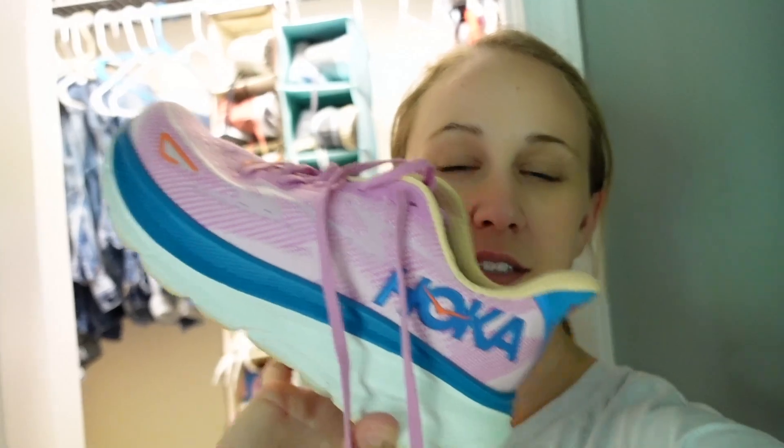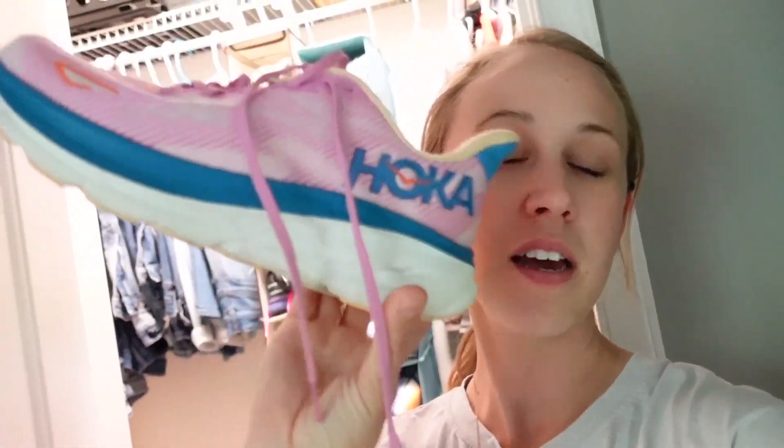The shoe I'm using for my long runs is the Hoka Cliftons. I didn't love these at first — they took a very long time to break in — but I'm loving the new Hoka Clifton 9s. They're very sleek, very comfortable, and way more lightweight compared to the Bondis. These are always just a solid shoe.